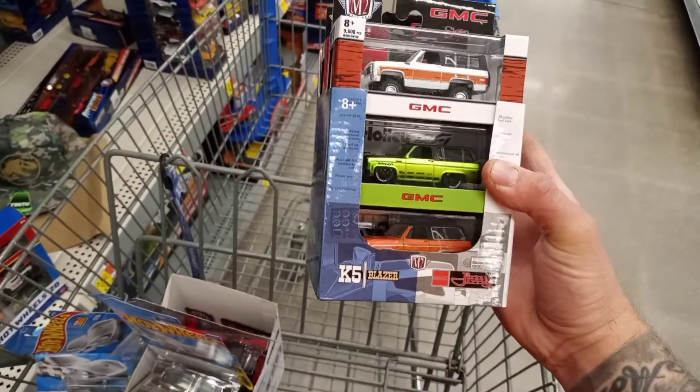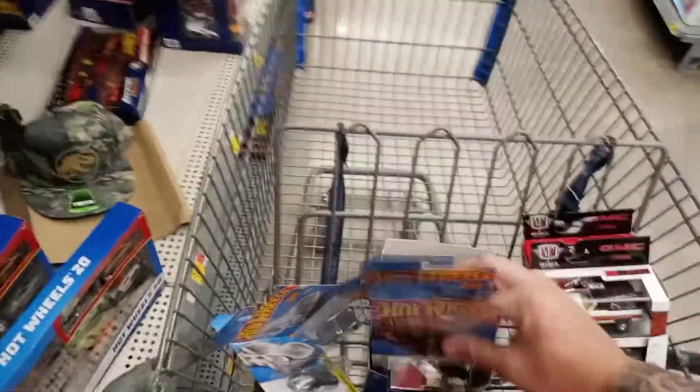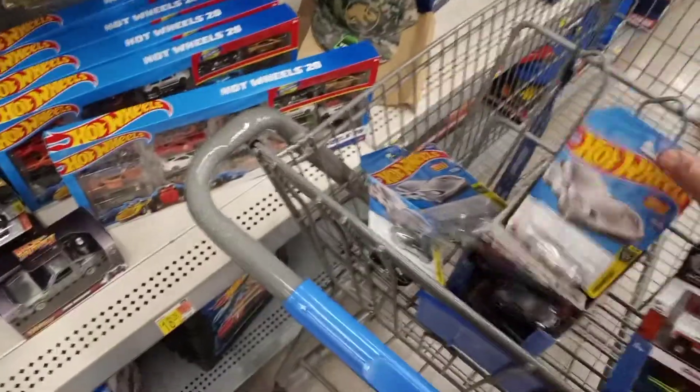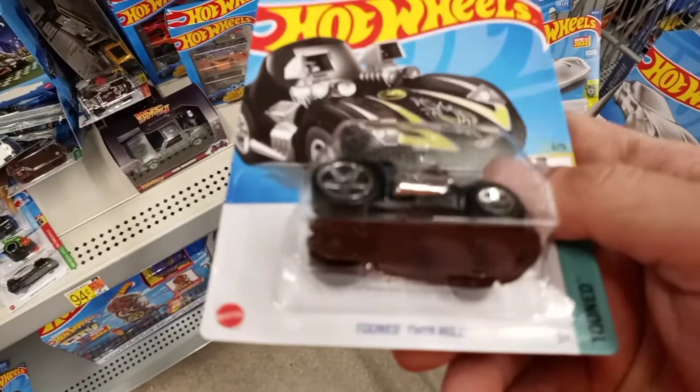GMC K5s — picked up an extra couple too for a friend. But looks like they have some D cases, so I grabbed a couple of Studebakers, there are a couple clips, and found the twin mill treasure hunt.